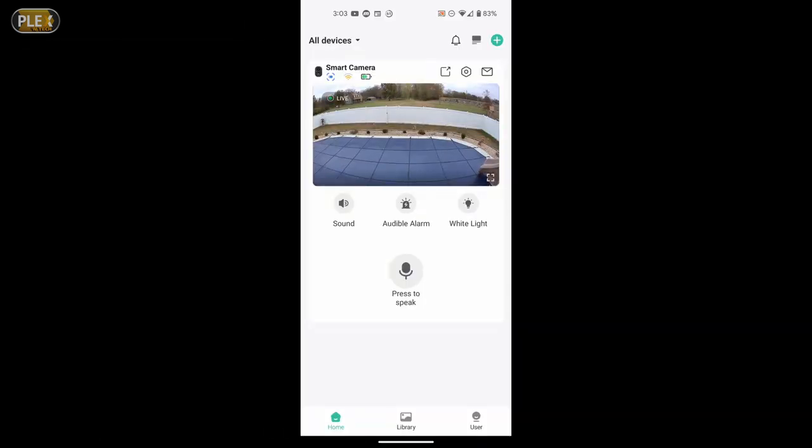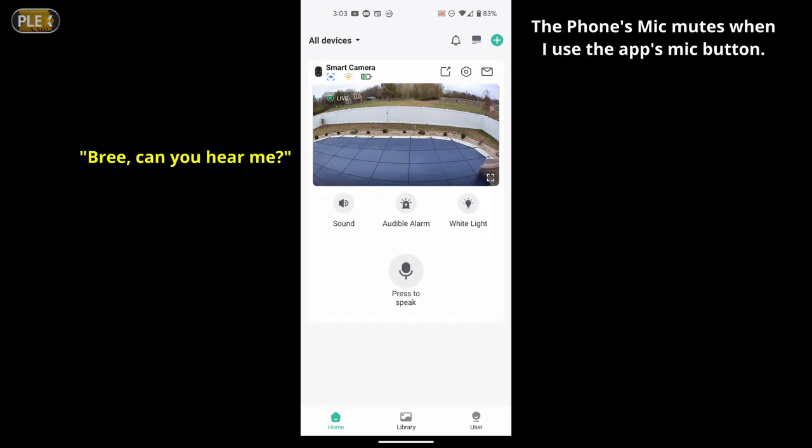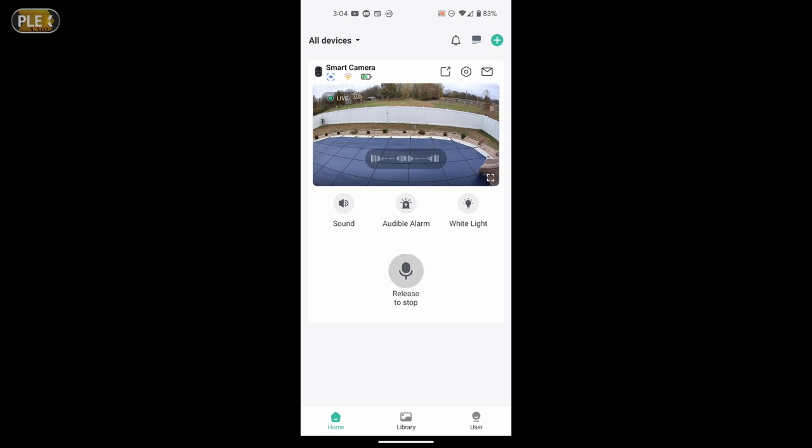We're going to do the microphone speaker test now. Of course it's going to be coming through the app, so you're going to be hearing my daughter talking to me and back and forth. We won't actually hear the speaker as it would sound outside, because I don't want to get any feedback into the mic. So I'm going to talk to her now. [Talking to daughter] I can hear you.